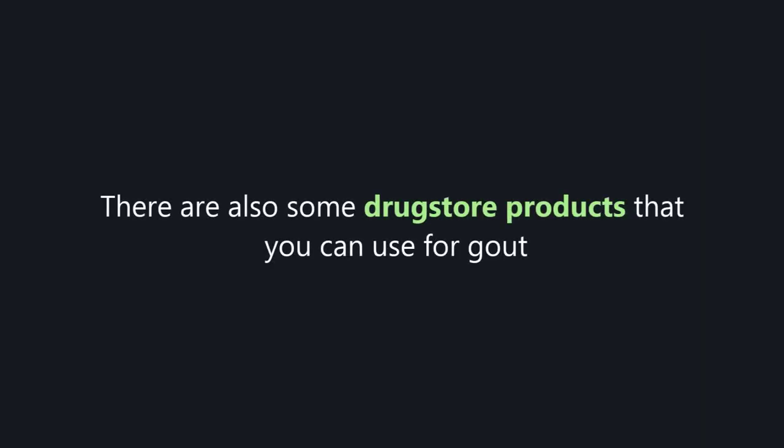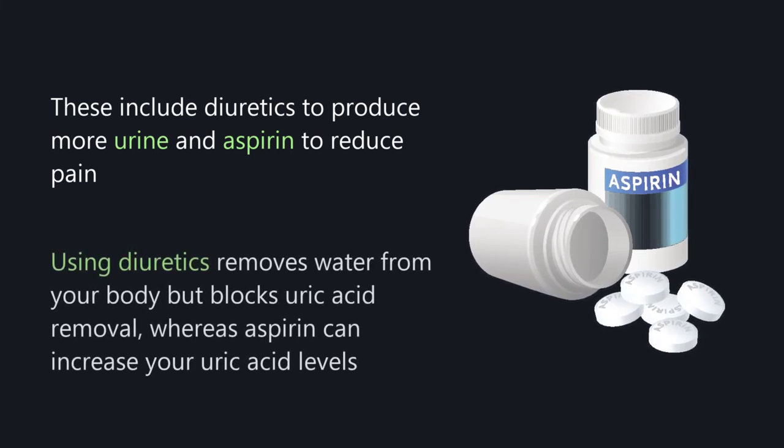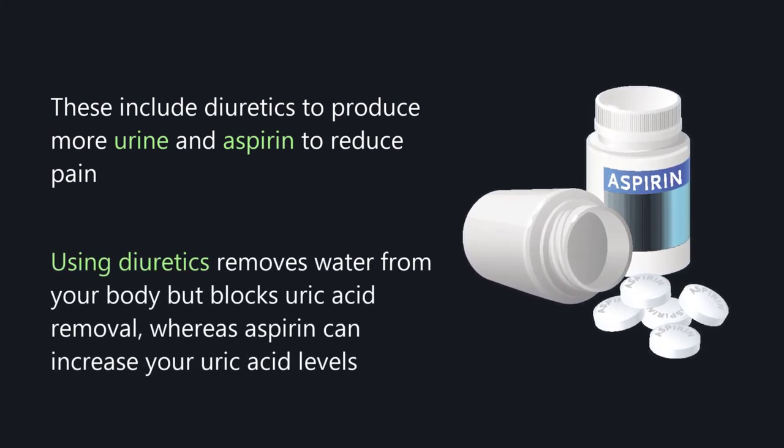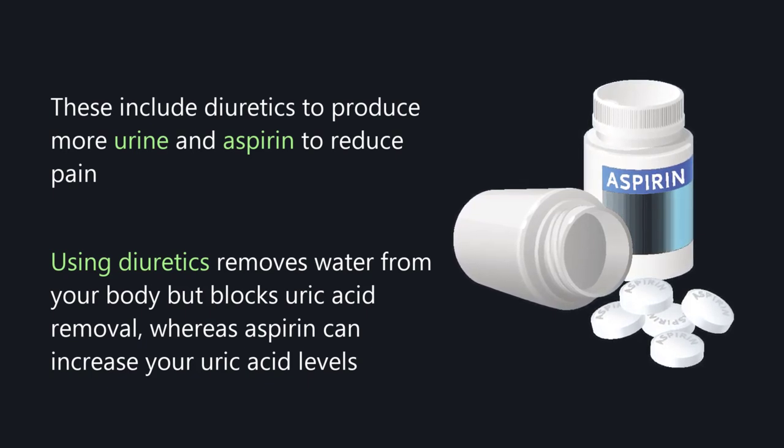There are also some drugstore products that you can use for gout. These include diuretics to produce more urine and aspirin to reduce pain. However, using diuretics removes water from your body but blocks uric acid removal, whereas aspirin can actually increase your uric acid levels.